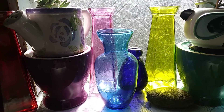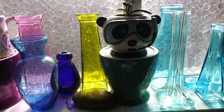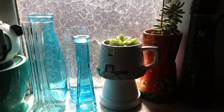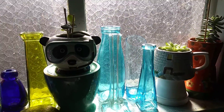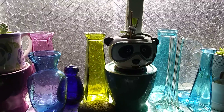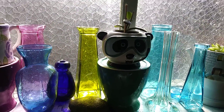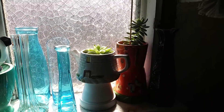Hello everybody. I just came by to show you guys a little bit of my colored glass and some of my succulent collection. There's four of them here. This is a fixed window, a glass pane that I have by my sink. And this is what I have to look at every day when I'm over here doing dishes. I absolutely love it.